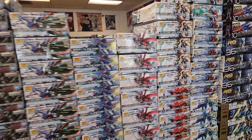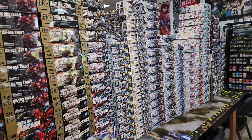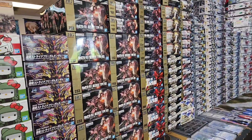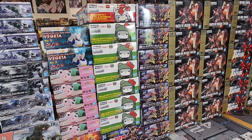What's up Gunpla and Kitchen fans, another big one! This probably has more product in it than the last big one. We got a lot of good high grades, a couple master grades, a couple SDs, Hello Kitty's back, and then some nice new statues and figures.